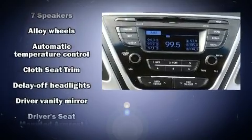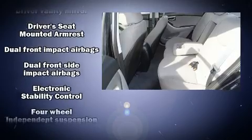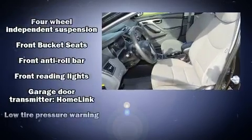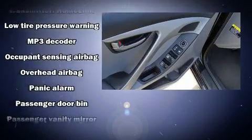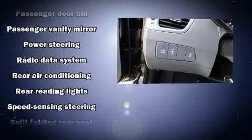Audio features include a CD player with MP3 capability, steering wheel mounted audio controls, and seven speakers, enhancing the audio experience throughout the interior. Side curtain airbags deploy in extreme circumstances, shielding you and your passengers from collision forces.